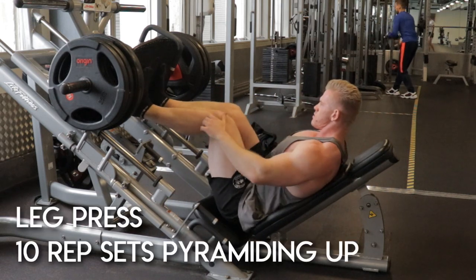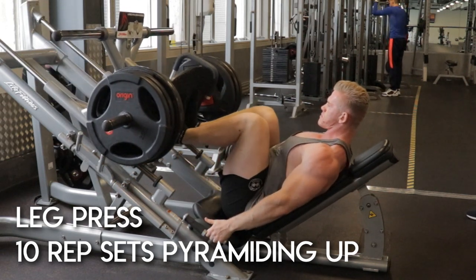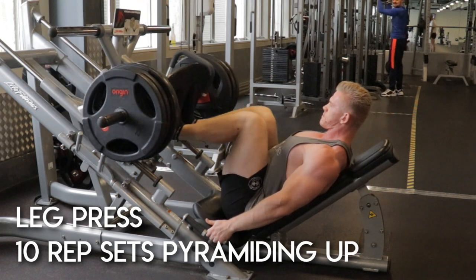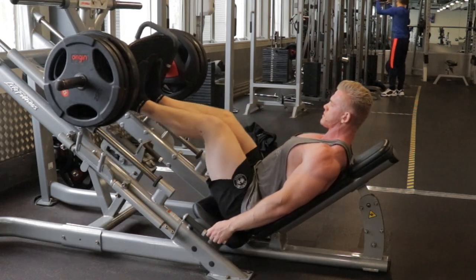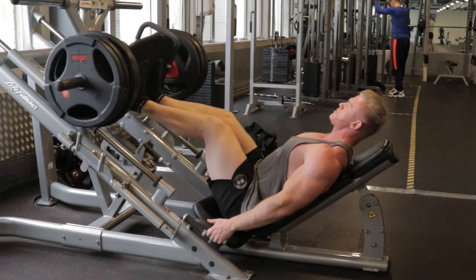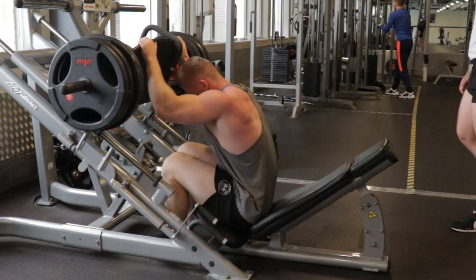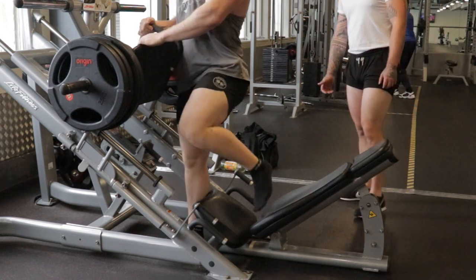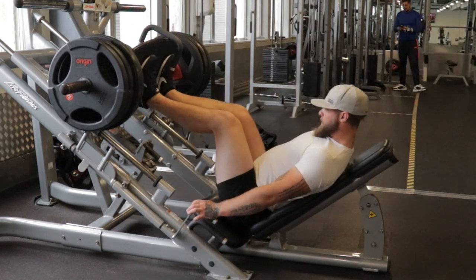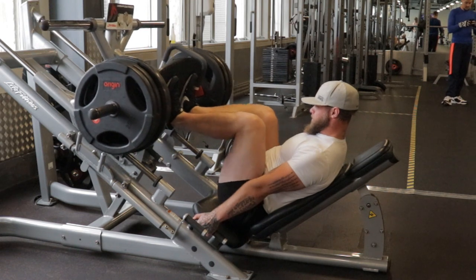After the leg extensions, already with a massive pump, we quickly went over to the leg press — probably only two minutes rest setting it up. We did three sets of 10 reps pyramiding up, and the idea is you just keep pyramiding up until you hit a weight where 10 reps is pretty much absolute failure. Then rest 30 seconds, drop set for another 10 reps, rest 30 seconds, and finally another drop set for 10 reps. The sets are heavy, progressing in intensity each session and just getting heavier and heavier.